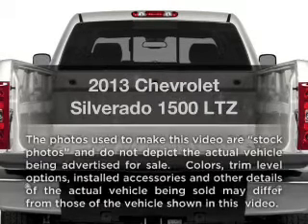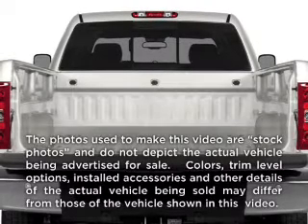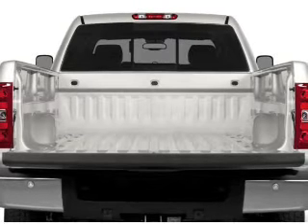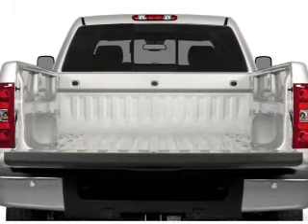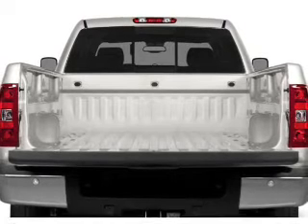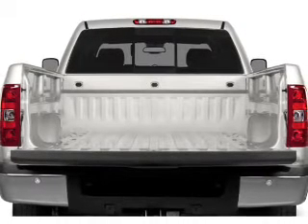Get noticed in this 2013 Chevrolet Silverado 1500. Everything you need under one roof with this great vehicle. With a powerful 8-cylinder engine, the powertrain includes 4-wheel drive, connected to a smooth shifting 6-speed automatic transmission.